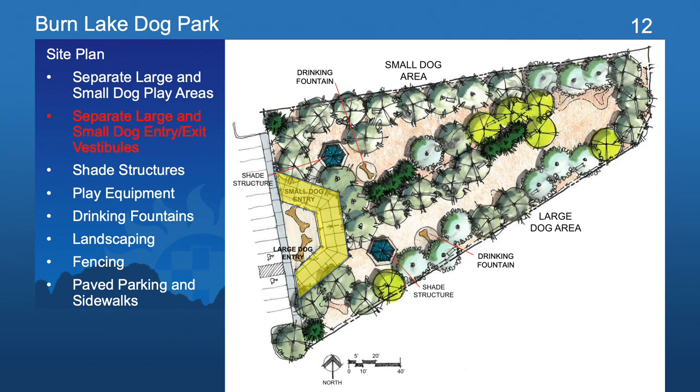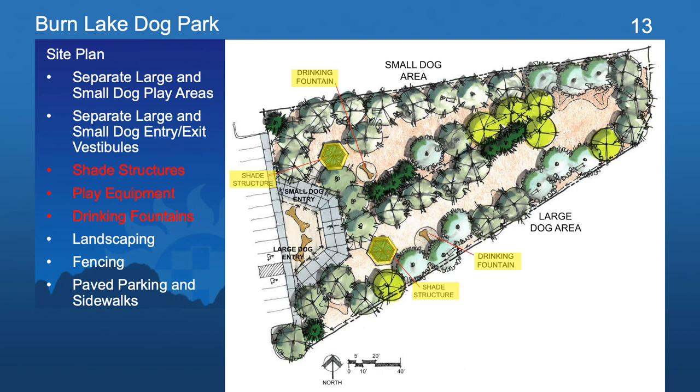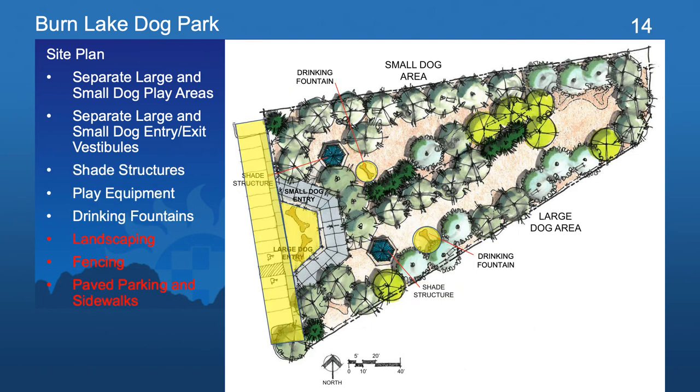The small and large dog play areas each have a separate entry and exit vestibule, which helps with the safety and security of the people and their pets as they enter and exit the park. Both areas also include shade structures, various play equipment, and water drinking fountains. In addition to the perimeter fencing and water-conscious landscaping, there are several paved parking spaces and sidewalks for ease of access. You can see in some of the paving, designs in the shapes of dog bones for fun and playful design icons as you enter and exit the park, as well as inside the park where the drinking fountains are located.